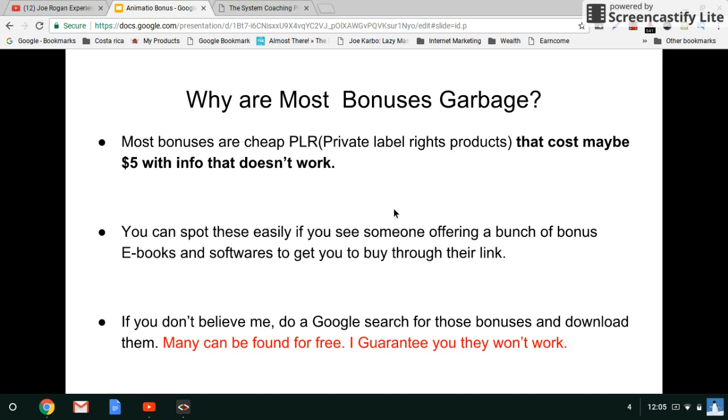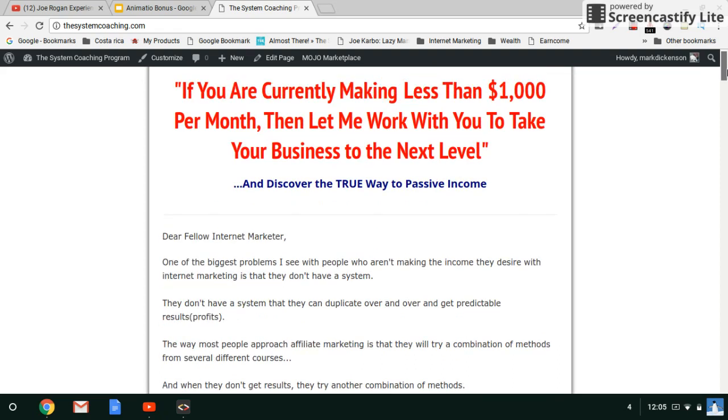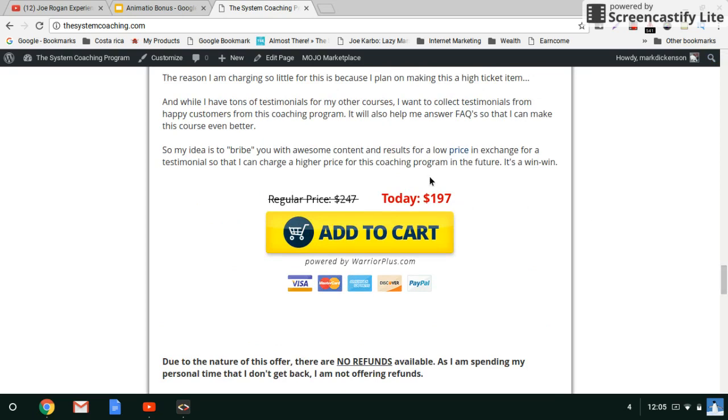Marketers go and grab those products and give them away as bonuses to get you to buy through their affiliate link. So what I'm going to do is — over at thesystemcoaching.com I offer a four-week coaching program. It's based on the most profitable business that there is on the internet for the average Joe and Jane, and all these people that you are buying these products from are utilizing this business model. I'll scroll down and show you — I sell this program for $197.